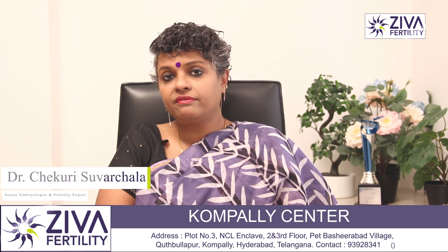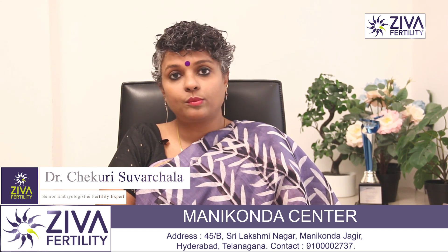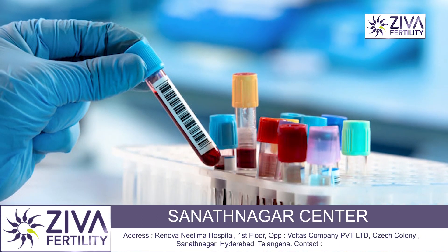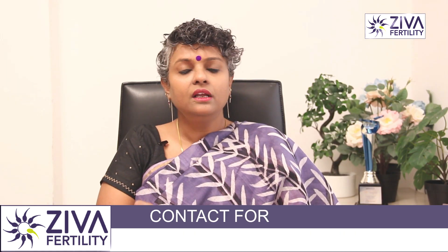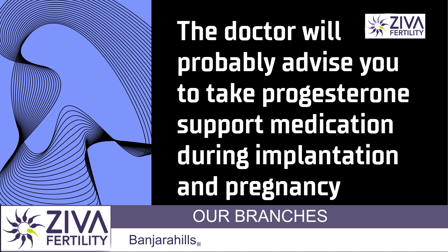So, luteal phase defect — after the egg is ovulated, the progesterone levels being low is also a problem that needs to be tackled. These can be easily detected by hormone tests during your period cycle, and your doctor can decide to give you progesterone support to help in the embryo implanting onto the uterus lining, therefore leading to pregnancy.